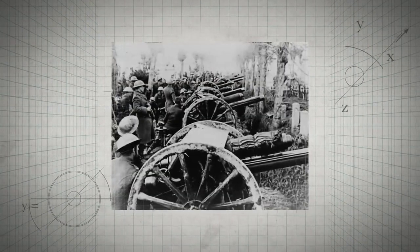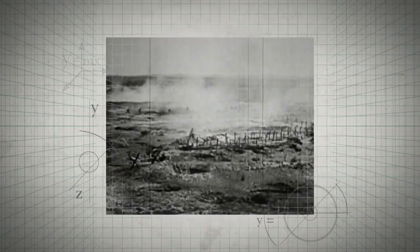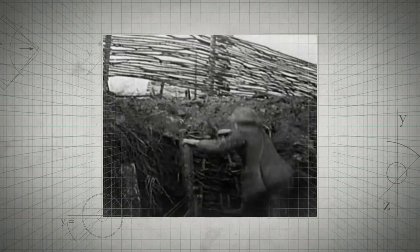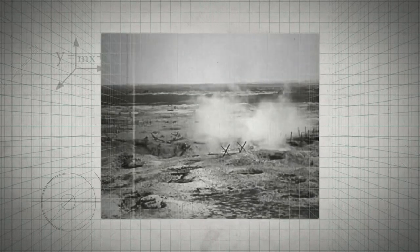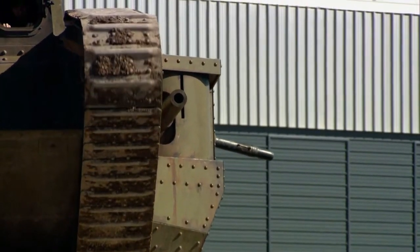World War I saw a deadlock on the Western Front. With both sides dug into their trenches, crossing no man's land in between was seemingly impossible on foot. So the British government asked this engineering trio to devise machines that would allow troops to advance across this torn-up terrain and get them over the enemy trenches. And this was their solution — the British tank, a tracked and armored fighting machine.